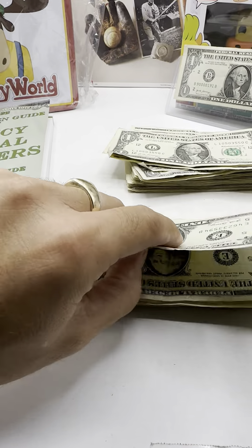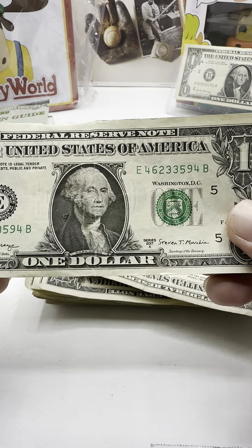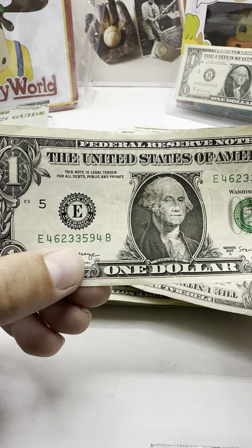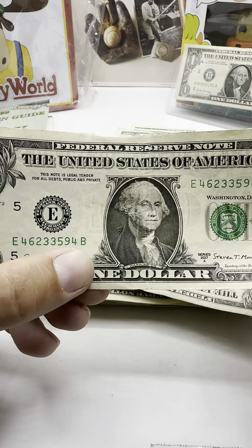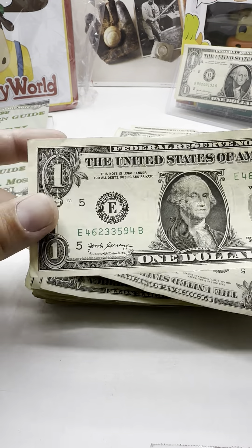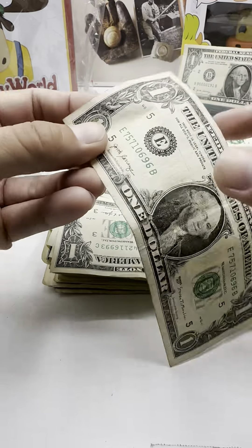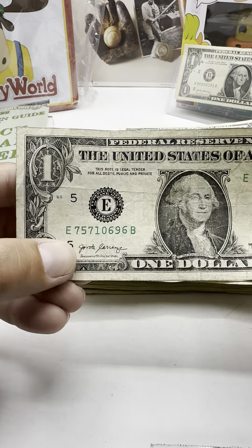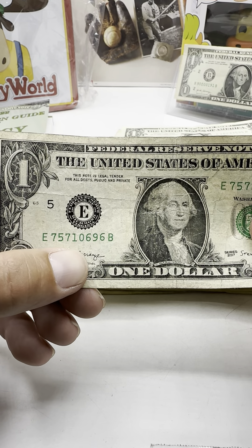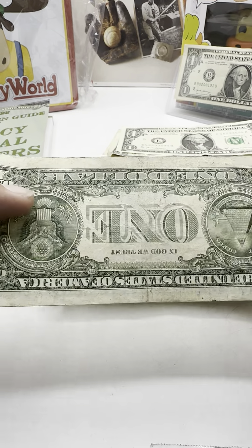You always gotta double-check, double-check, double-check, even if you go slow. We haven't found any star notes — it's crazy. 4623-3594. The reason we haven't been finding a lot of star notes is that when the mainstream media came out and said you can find one star note and make $150,000 or something, everybody started taking the star notes out. 7571-0696.